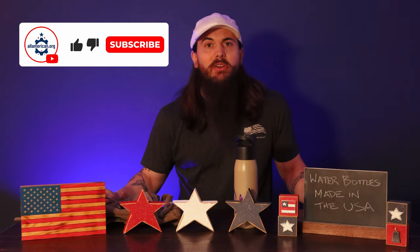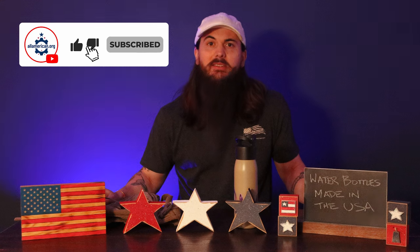Alrighty y'all, that's it for this one. Let me know if you have any questions, and as always, thanks for supporting your country and shopping American-made. See you all next time.